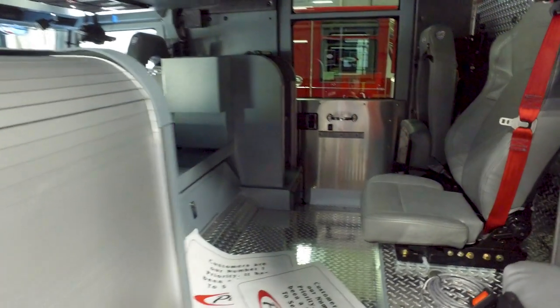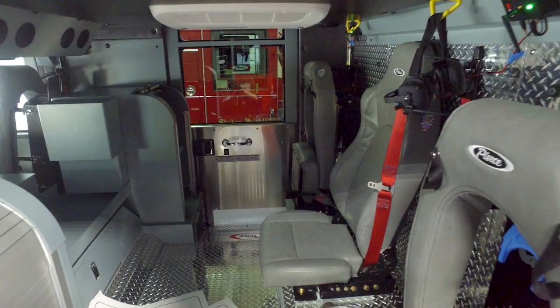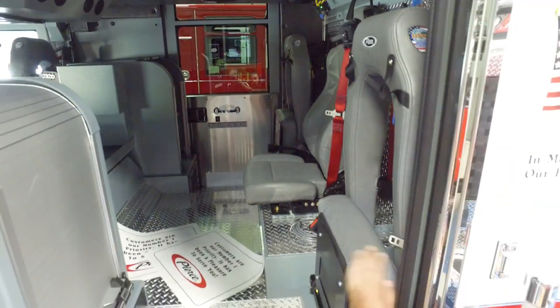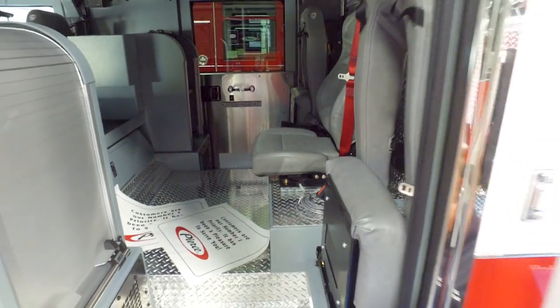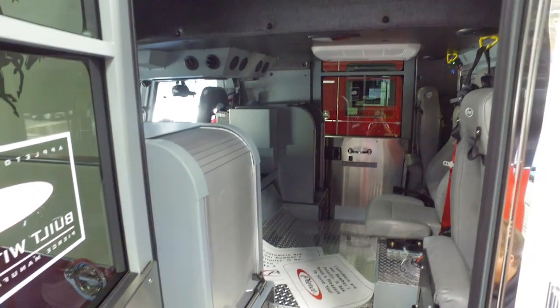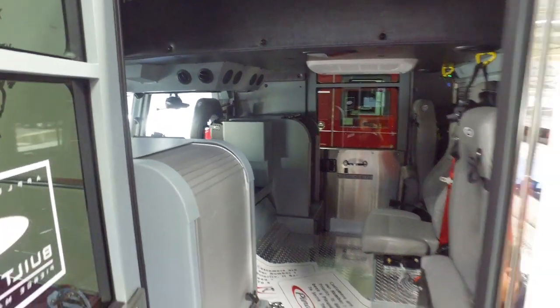The other thing that we transitioned was we put a solo firefighter seat in the front without a SEBA air pack for a more comfortable ride. Then during structure fires, the firefighter will switch out to one of the outboard seats with a SEBA pack in the seat. We've also transitioned to vinyl cover seats to help clean and decontaminate the cab after structure fires.